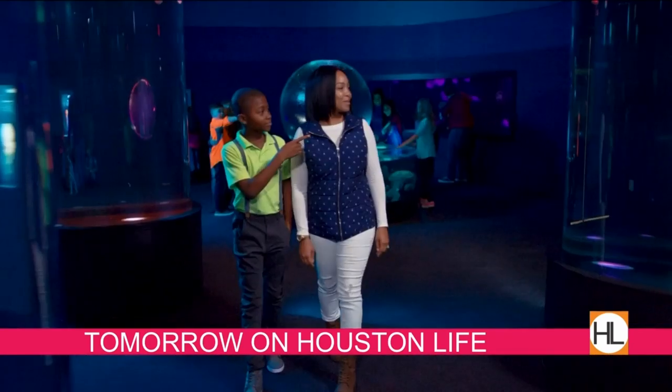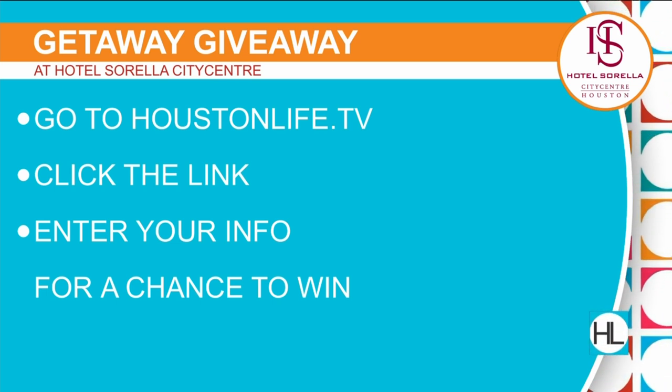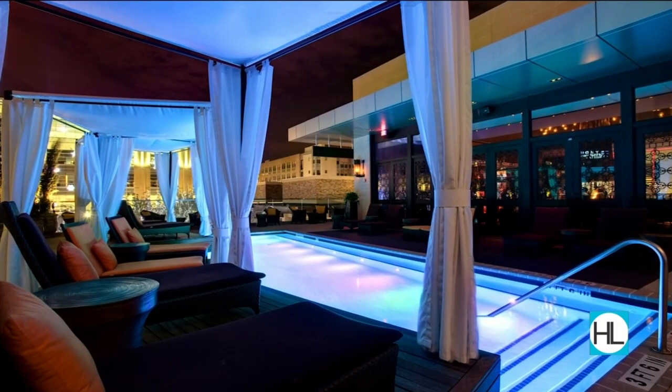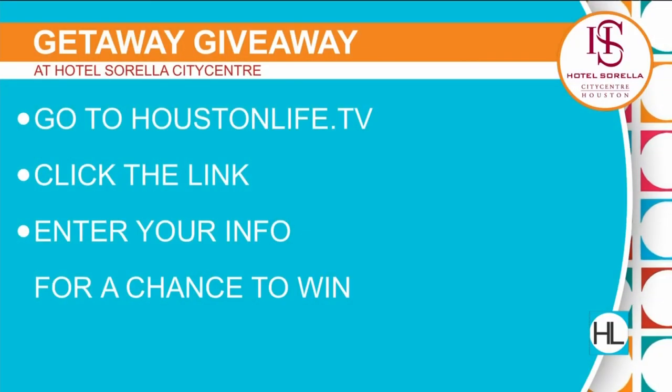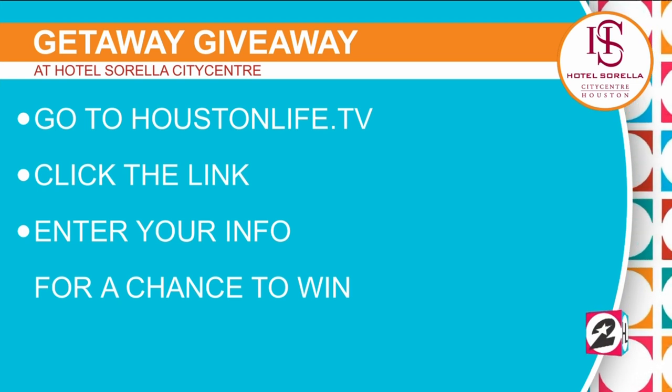Coming up tomorrow on Houston Life — your family-friendly guide to the rodeo, from pony rides to pig races. We've got the top five ways to keep kids entertained. Plus, spend spring break at Moody Gardens. And enter to win our getaway giveaway at Hotel Sorella City Center — a luxury hotel in the energy corridor. Go to HoustonLife.tv, click the link, and enter for your chance to win a one-night stay. Stay dry today in the rain, but get out there and rodeo — bring your raincoat and rain boots!